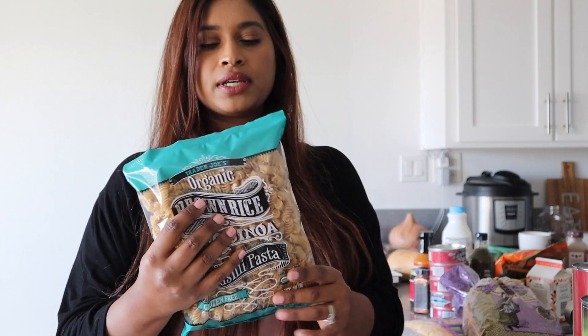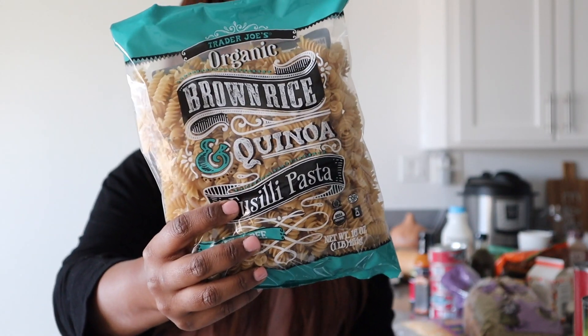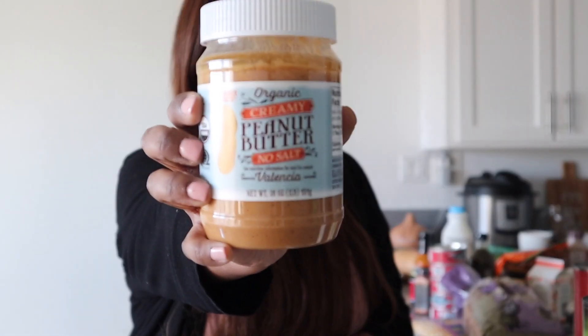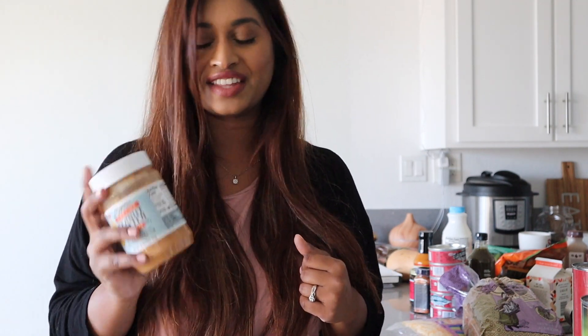Usually I pick up the tri-color quinoa blend, but this time I picked up this organic fusilli pasta made out of quinoa for $2.99 — since I'm on my health journey, this may help, and I'll update you in my next haul. I also picked up this organic peanut butter — no salt added, no preservatives, only one ingredient — for $3.49. I got it because I now have a puppy and I wanted to make homemade treats for him using just pure peanut butter. Trader Joe's has very clean ingredients, so I trust it.